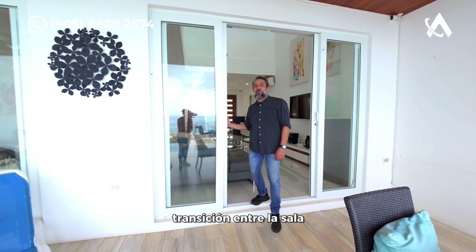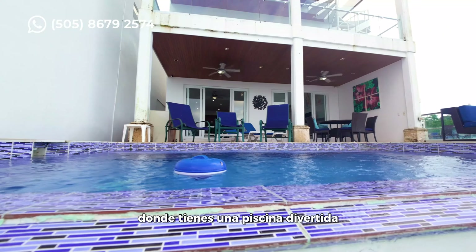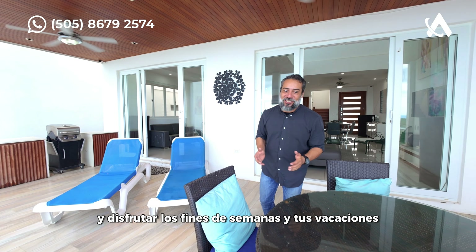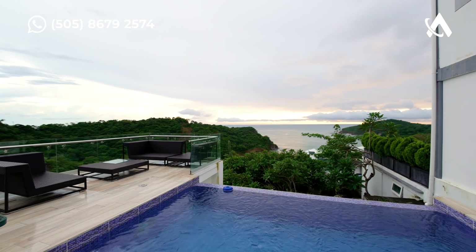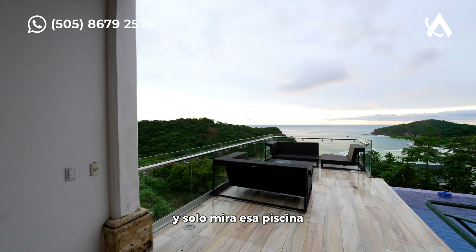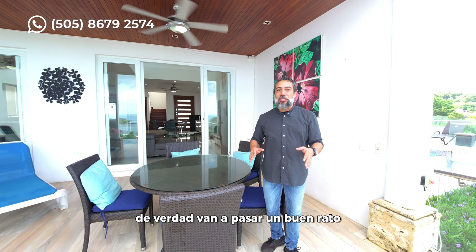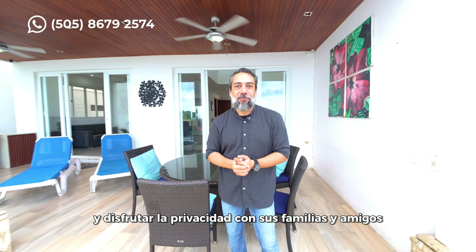Nice sliding doors make the transition between the living, kitchen, and dining area to the outdoor terrace, where you have a fun swimming pool. This is going to be where you spend most of your time on weekends and vacations. There's a round table, two chairs, a barbecue, and more chairs where you can relax and catch that beautiful view. There's also an extra lounge section, and look at that swimming pool — perfectly located with an infinity view. Local and international visitors are going to have a great time and enjoy the privacy with their own family and friends.